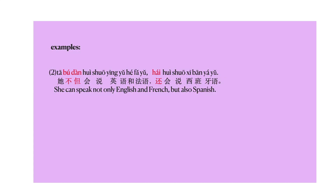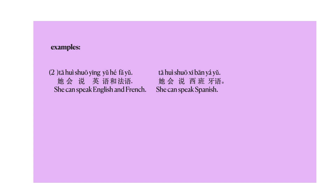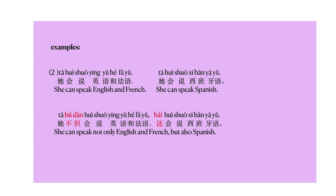Another example from the dialogue: 他不但会说英语和法语，还会说西班牙语。 She can speak not only English and French, but also Spanish. Let's separate this sentence into two: 他会说英语和法语 — she can speak English and French. 他会说西班牙语 — she can speak Spanish. Now we're going to use 不但还 to connect them: 他不但会说英语和法语，还会说西班牙语。 Again, 不但 and 还 are placed in front of the verb.